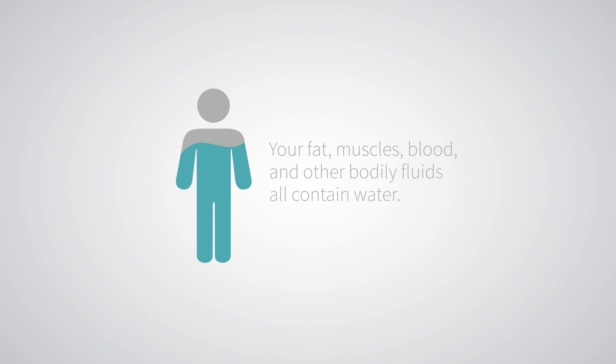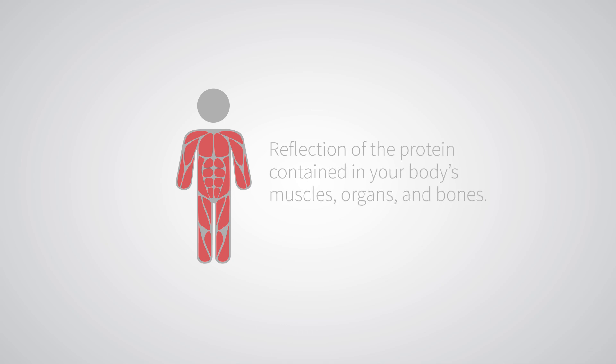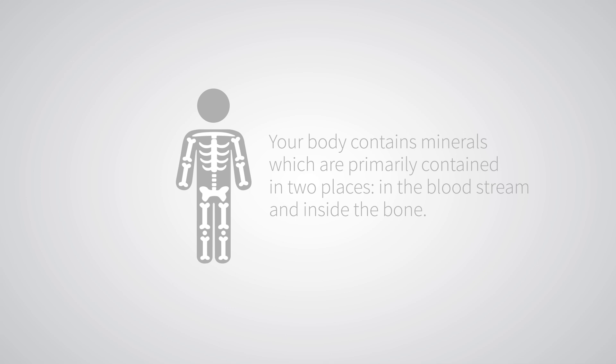The human body is made up of mostly water. Your fat, muscles, blood, and other bodily fluids all contain water. Protein is a reflection of the protein contained in your body's muscles, organs, and bones. Also, your body contains minerals, which are primarily contained in two places: in the bloodstream and inside the bone.